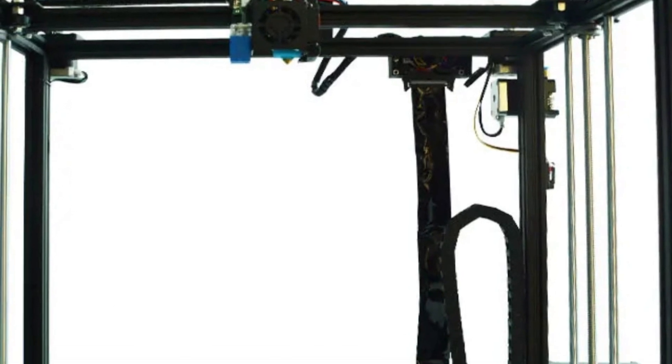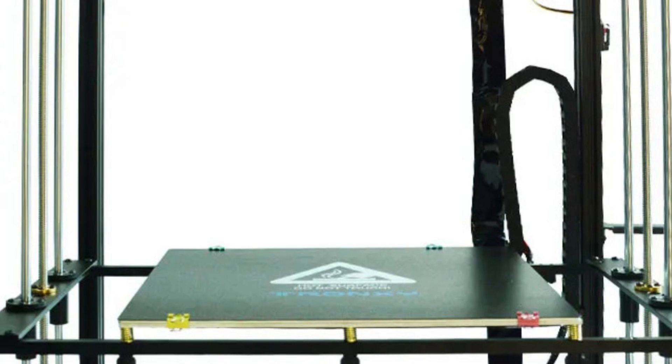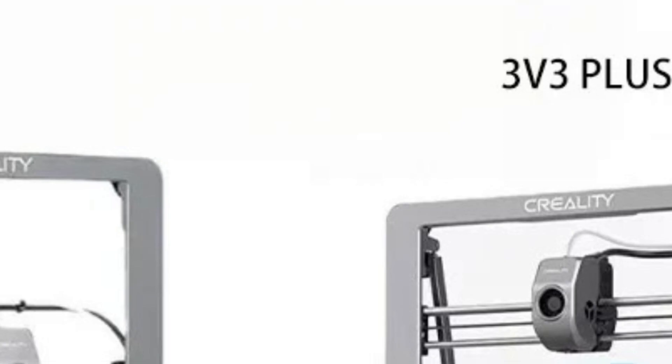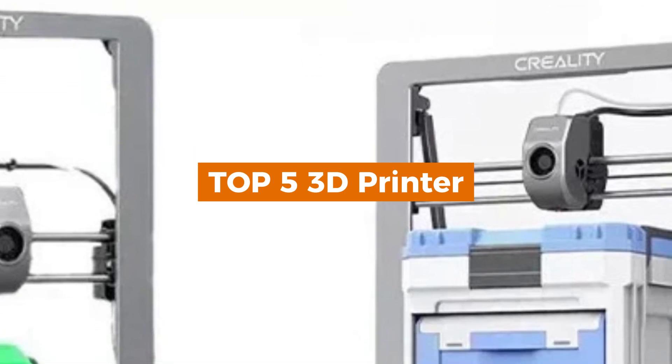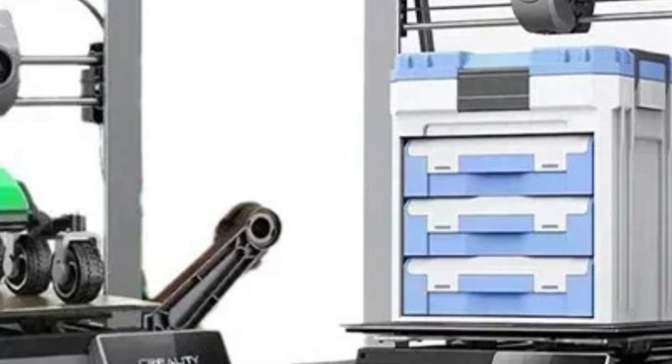Are you thinking of buying a 3D printer but unsure which one to pick? Whether you're a beginner or a professional, I've got the perfect guide for you. In this video, we're counting down the top 5 3D printers available right now, featuring fast printing speeds, impressive precision, and excellent value for your money.